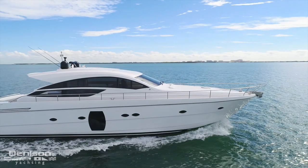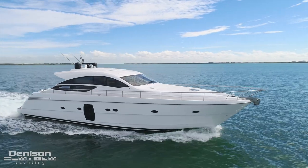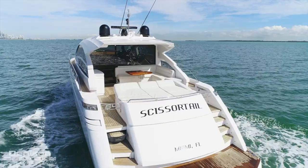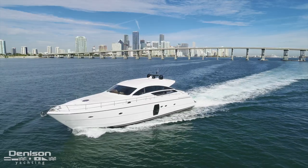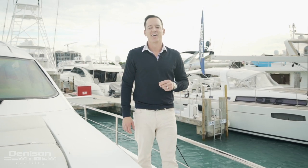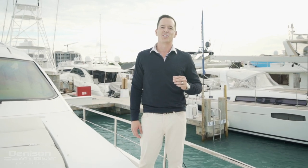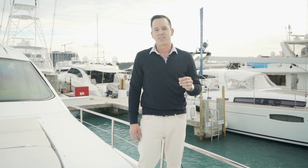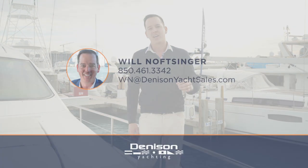The entire lineup of Pershing Yachts features sexy lines and sleek looks — they're all built for speed and guaranteed to turn heads, and the 64 is no exception. On behalf of myself and Team Denison Yachting, I'd like to thank you for stepping aboard this Pershing 64 with me. If you'd like more information, you can contact me anytime, and you can always reach me online at Yachtslinger.